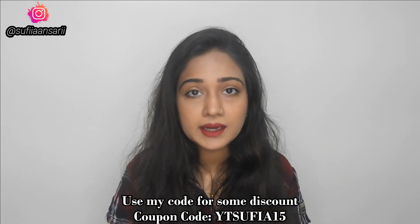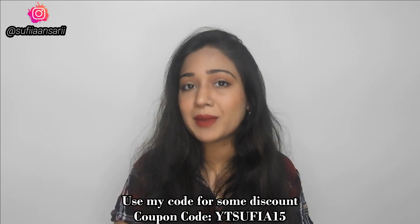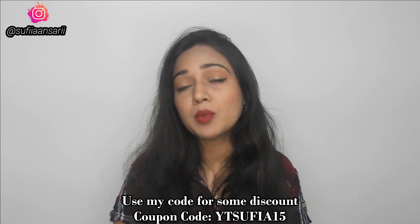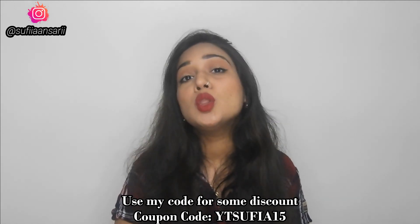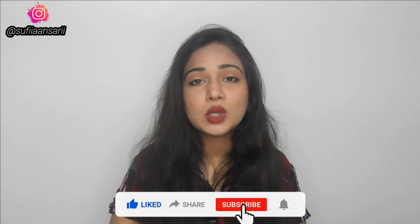If you have acne, wrinkles, or fine lines, you can definitely try this out — it will help to reduce them. I will add the purchase link in the description, so check it out. It is a safe, toxin-free brand, and that's the reason I like using their products for my skincare. I hope you will also like it if you try it. Do let me know in the comments. That's it for today's video — if you liked it, don't forget to like, share with friends and family, subscribe, and hit the bell icon. I'll see you all in the next video. Take care, bye!